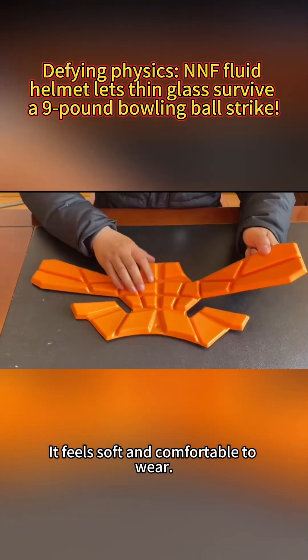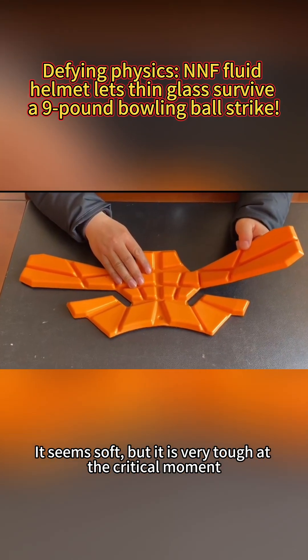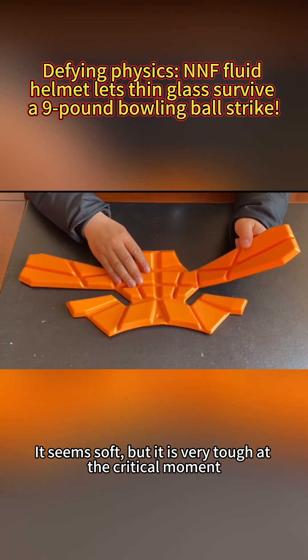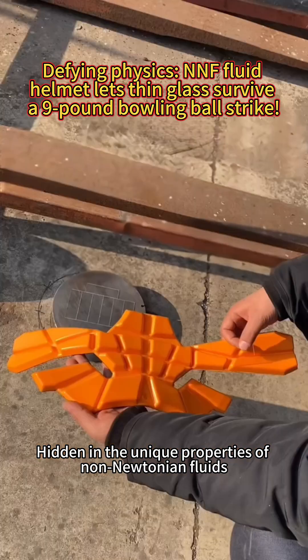It feels soft and comfortable to wear, but it can provide far more protection than ordinary helmets. It seems soft, but it is very tough at the critical moment. Its secret is hidden in the unique properties of non-Newtonian fluids.